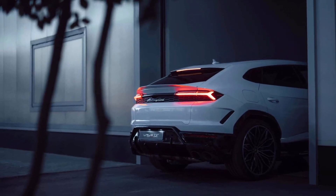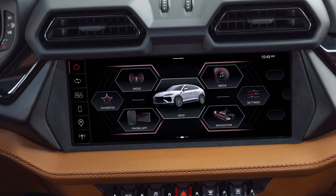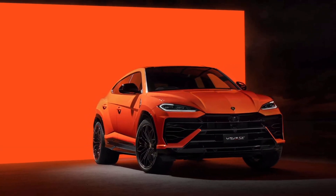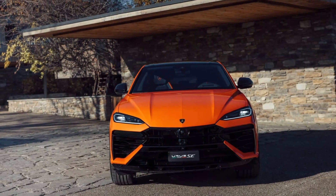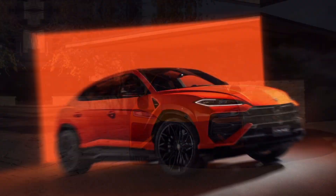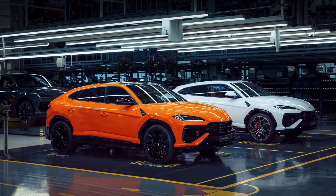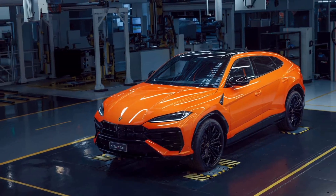With the plug-in hybrid, Lamborghini takes the opportunity to give the SUV a nip and tuck. Those updated Matrix LED headlights now have a daytime running light signature that takes after a bull's tail, or so we're told. There are also some discreet tweaks to the front section with design elements derived from the Revuelto supercar.